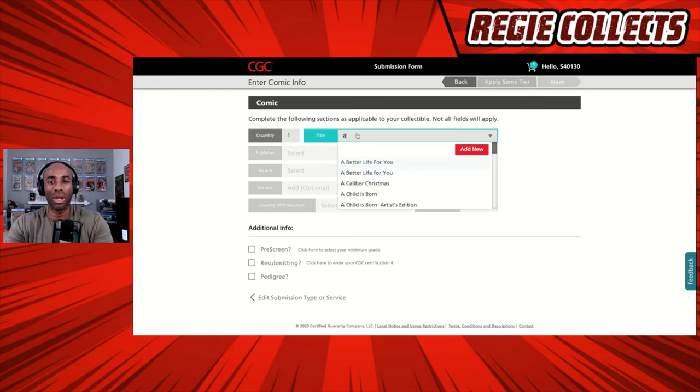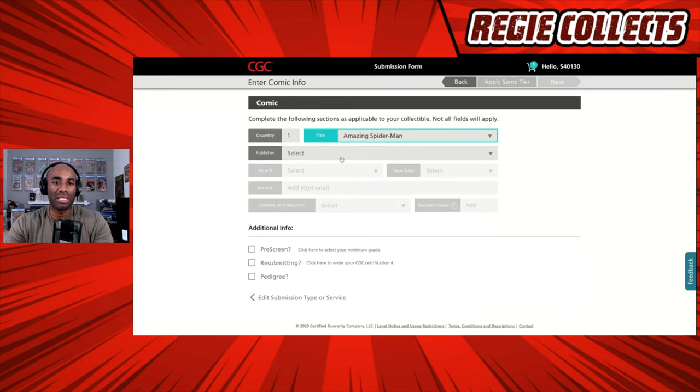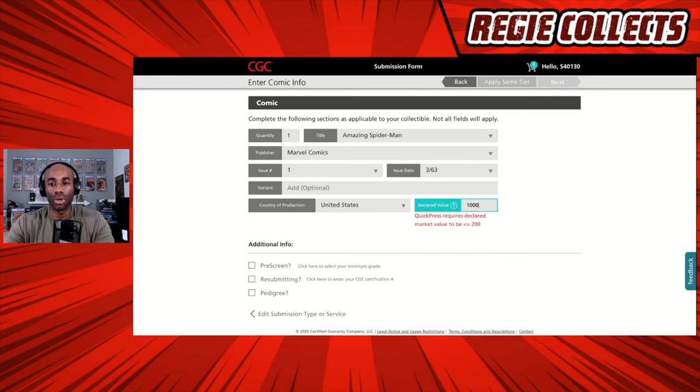Now we're going to submit one additional book. The second book is also going to be an Amazing Spider-Man book. Publisher is Marvel. The issue is going to be issue number one — volume one from March 1963. We select that, no variant, United States, and we're going to set the declared value at $1,000 for this particular book.